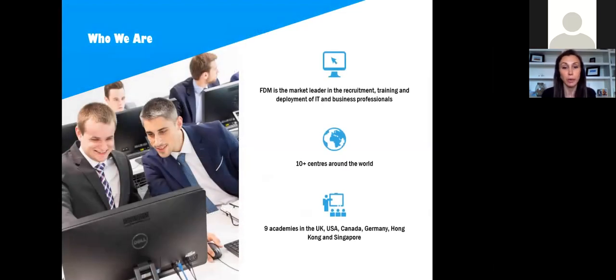So who are we? At FDM we are the market leader in the recruitment, training, and deployment of IT professionals across the globe. We have 10 centers around the world. We're traded on the London Stock Exchange and our headquarters in the U.S. is in New York City. Our global headquarters is in London, England, and we have centers in the USA, UK, Canada, Germany, Hong Kong, Singapore, and Australia.